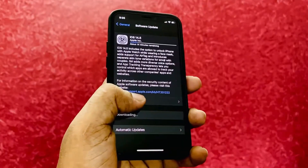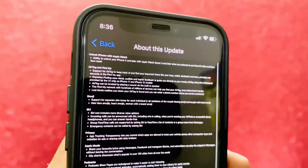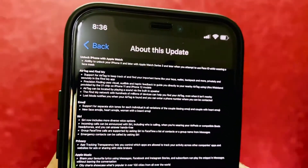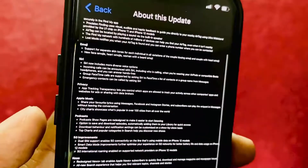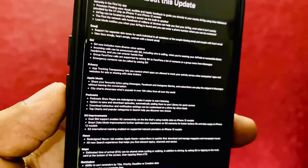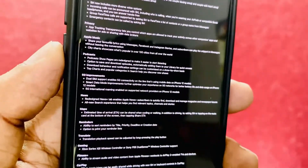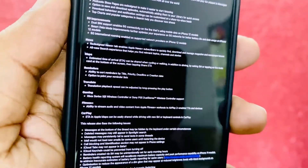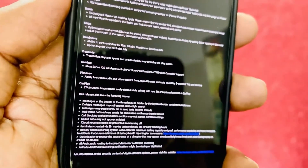Let's check the complete description of the features provided in this update. As you can see, AirTag is there, unlocking the iPhone using a face mask, new emojis, Siri improvements, privacy-related applications, and other things I'll be talking about in detail. There are also updates to Podcasts, the Music app, Gaming, the Translate app, and Apple Card.